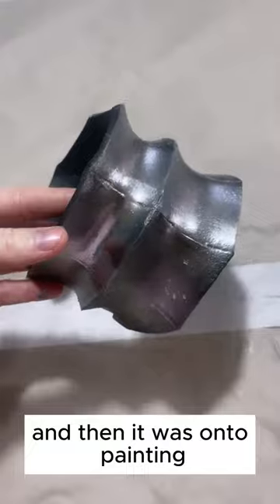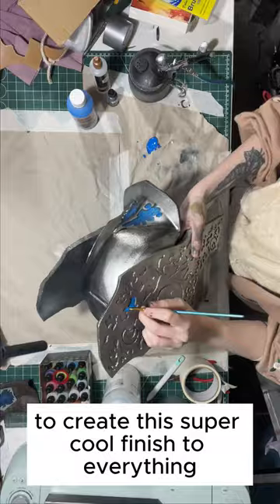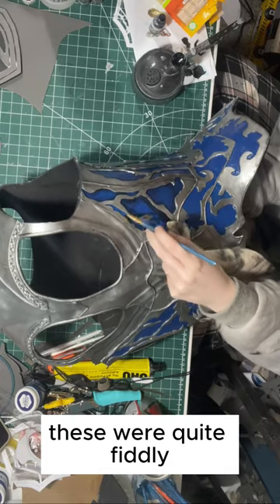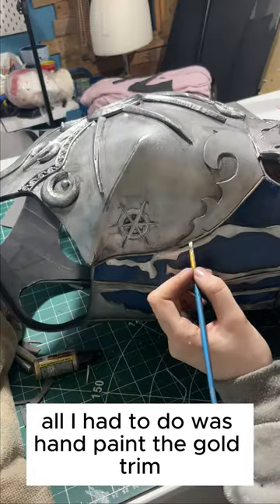And then it was on to painting. I was able to go over with my airbrush with this chrome metal paint to create the super cool finish to everything. We were then on to painting the blue portions of the pieces. These were quite fiddly, but well worth the effort, and then with a bit of weathering and highlighting, all I had to do was hand paint the gold trim.